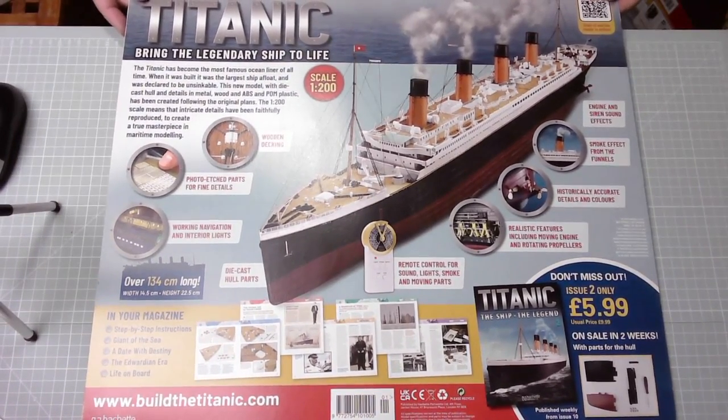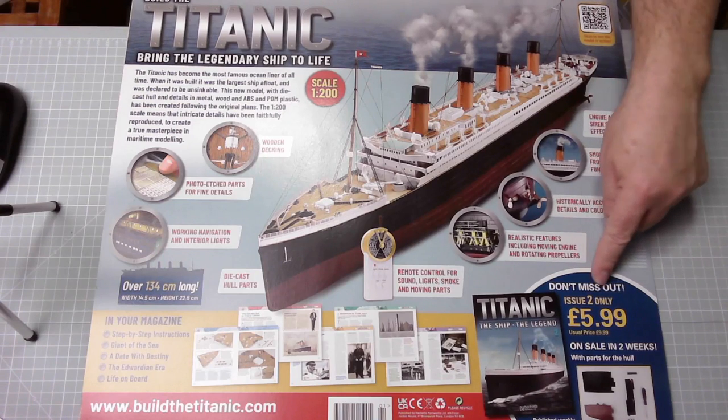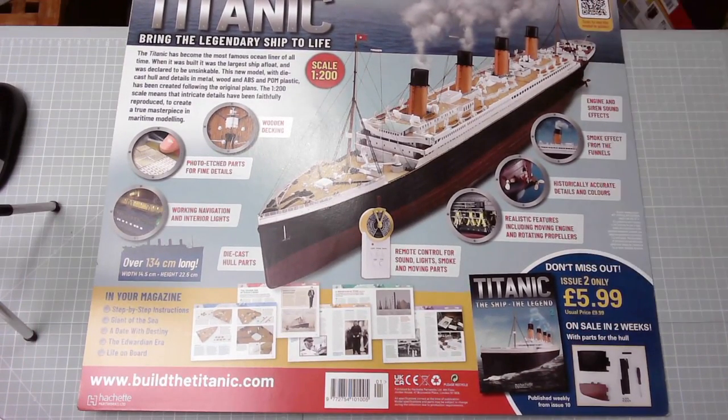This is a standard format for these partworks - on a big piece of card: 'Titanic, bring the legendary ship to life.' As you can see, scale is 1 to 200. There's a second issue out in a couple of weeks' time, and according to this it's published weekly from issue 10, so it's only going to be two a month - fortnightly.